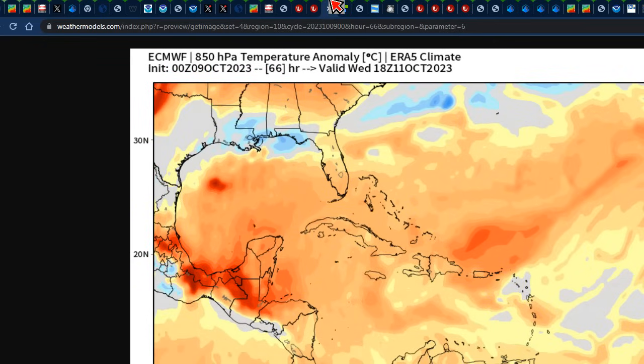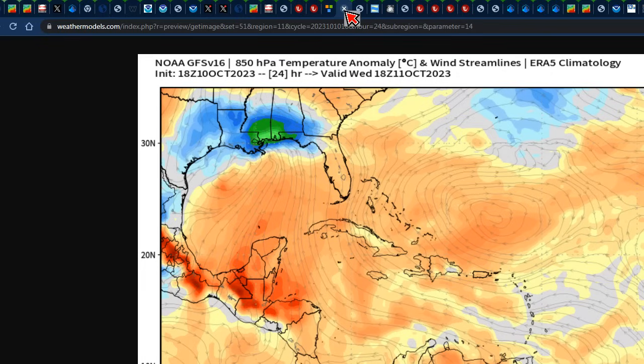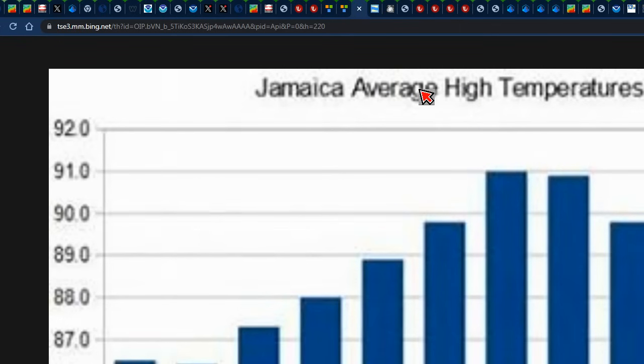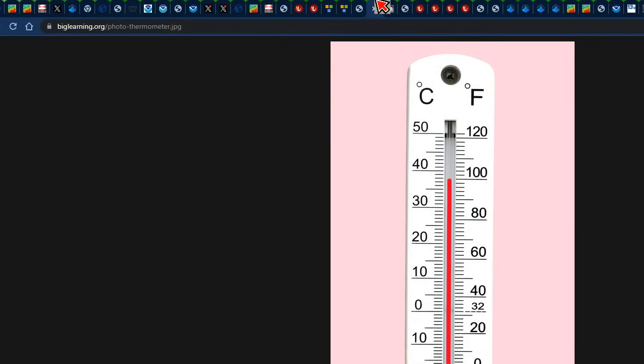As it relates to the temperature forecast on Wednesday, we do see lots of oranges across the Jamaica area, valid for 1 p.m. on Wednesday. Both the Euro and the GFS models are showing oranges that represent even up to 3, maybe even close to 4 degrees Celsius above normal temperatures. It's definitely going to be hot on Wednesday. The average temperature for October in Jamaica is about 89 degrees Fahrenheit — about 31 degrees Celsius. So if we're getting 3 to 4 degrees Celsius above normal, it should be anywhere from 31 to maybe even 34 or 35 degrees Celsius. Ensure that you stay hydrated and stay out of the sun during peak hours to prevent heat-related illnesses.